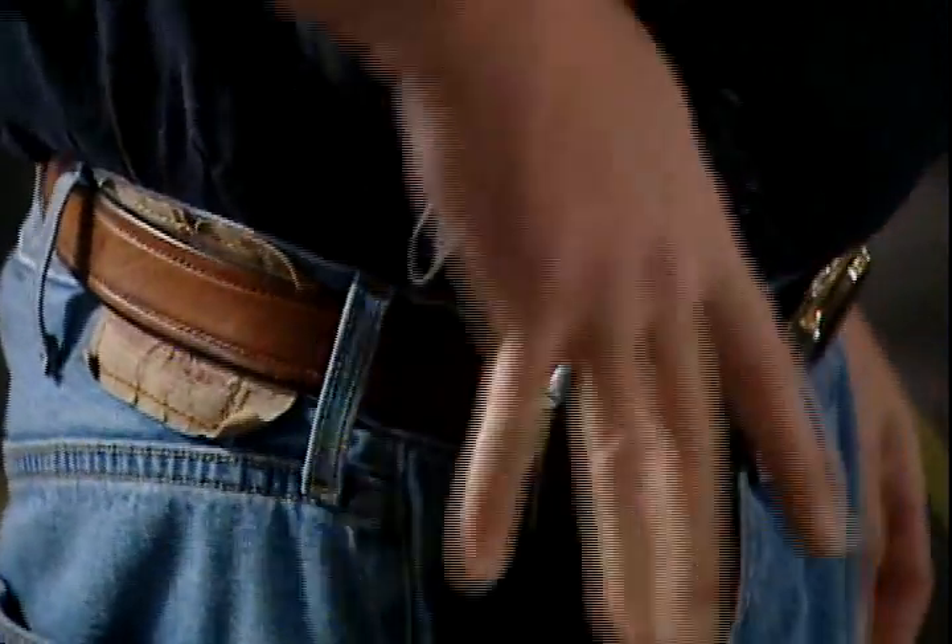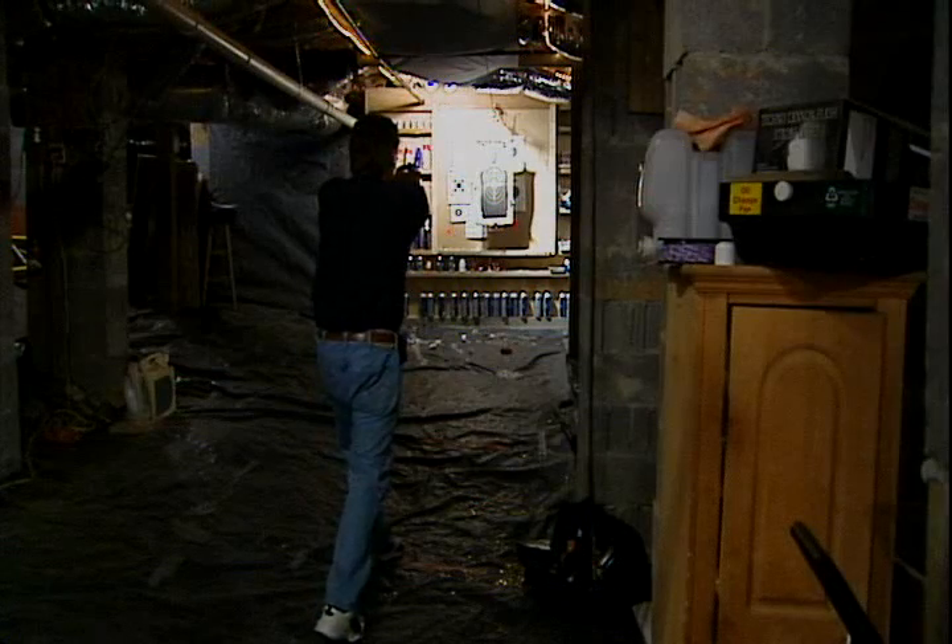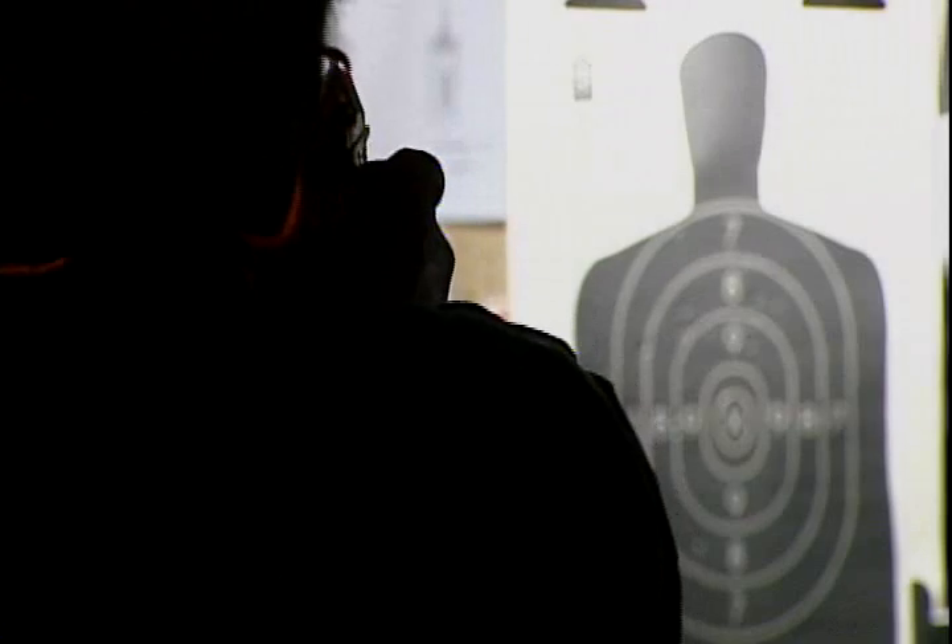It's a hobby he's been anxious to get back to, but shoulder replacement surgery postponed Chuck Short's fun. Arthritis in his shoulder became too painful to ignore. He said, 'I couldn't do hardly anything with it, and then once it finally went, my arm was just pretty well useless.'